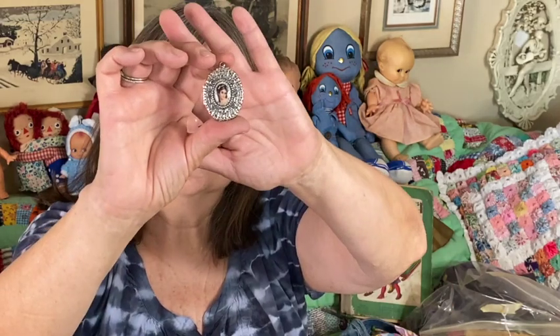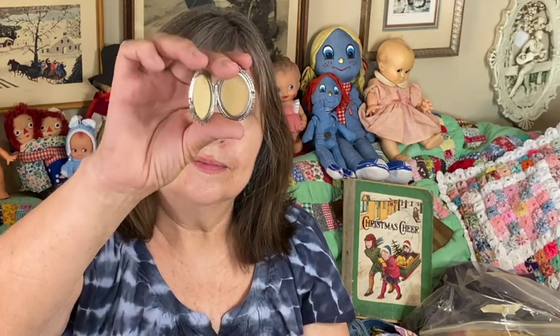I also got this locket. I don't think it's very old, but it's really nice — I picked it up because I like the lady on it. It's very pretty.